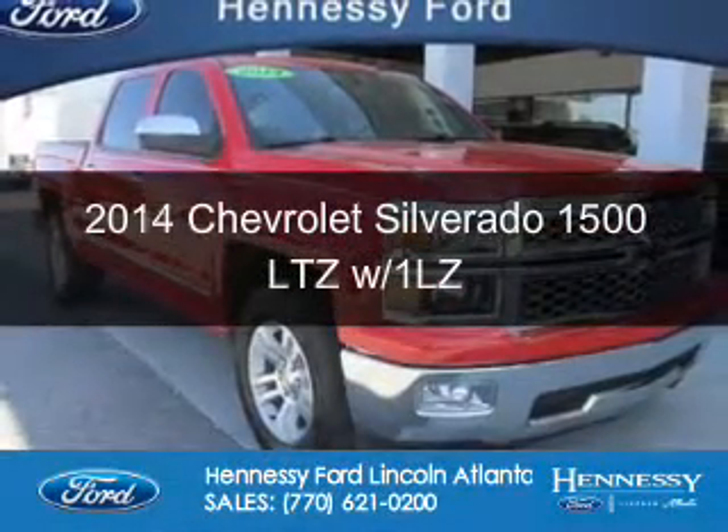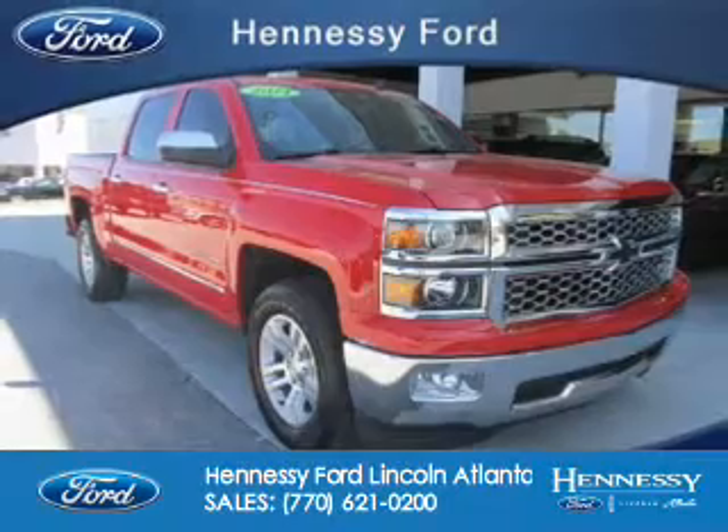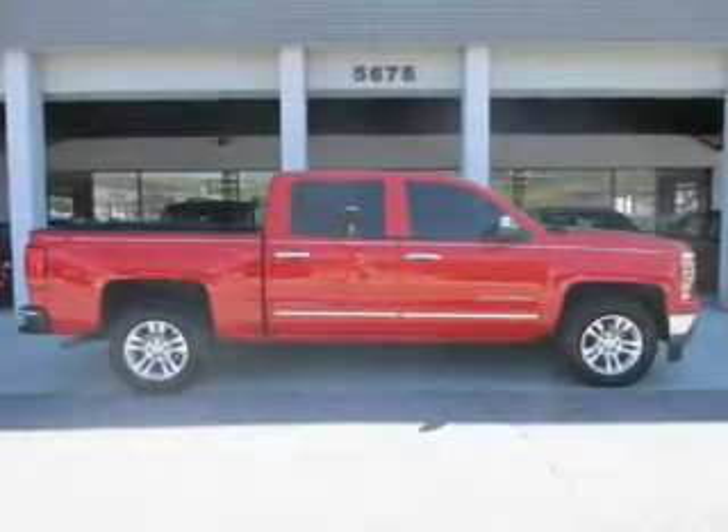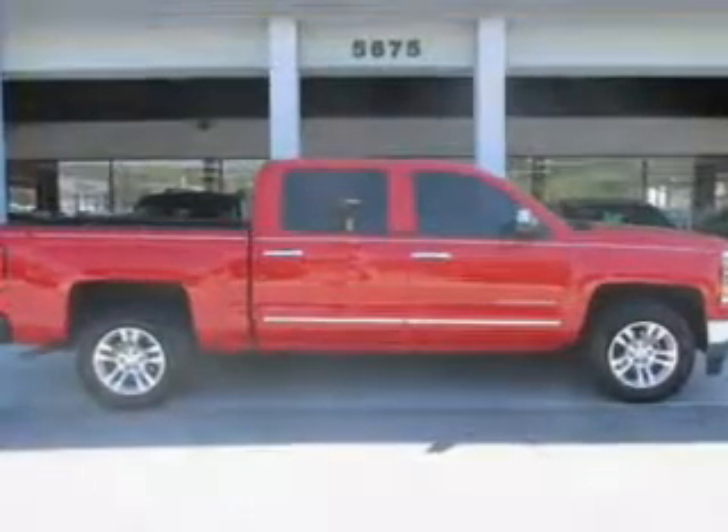This is a used 2014 Chevrolet Silverado 1500. It's powered by rear-wheel drive, a 5.3-liter 8-cylinder engine, and a 6-speed automatic transmission.